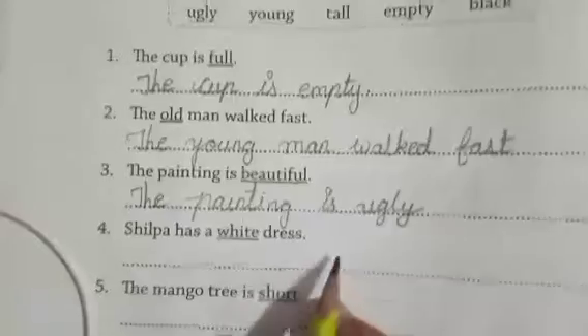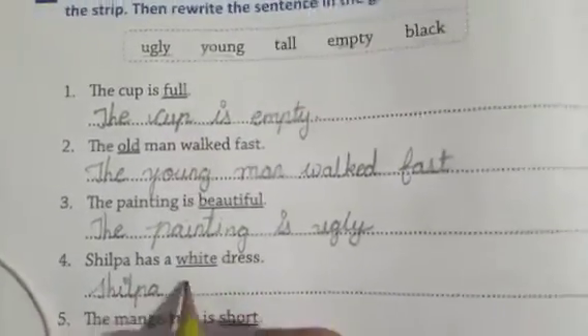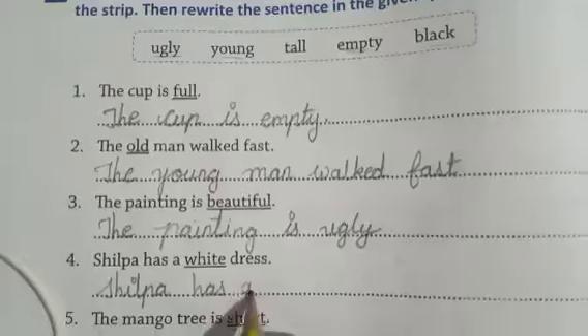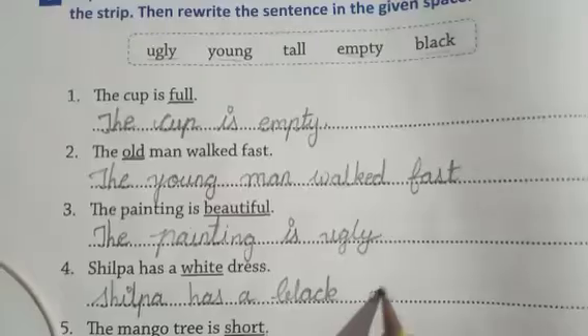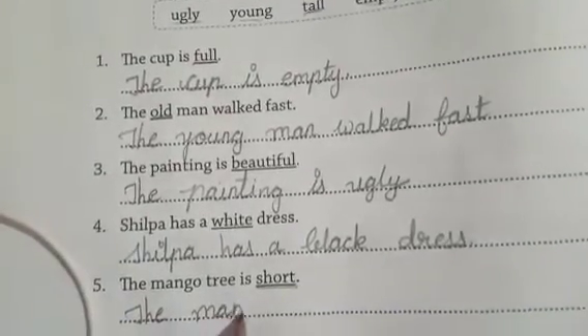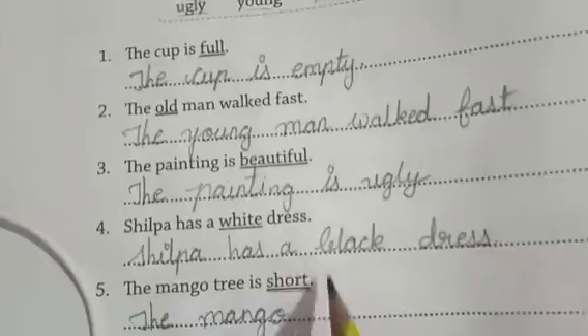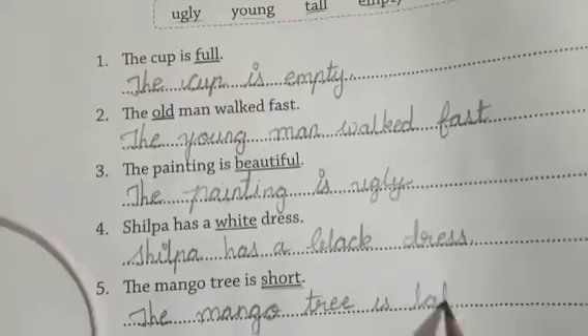Shilpa has a white dress — opposite of white is black. Rewrite: Shilpa has a black dress. B-L-A-C-K dress. The mango tree is short — opposite is tall. Rewrite: the mango tree is tall.